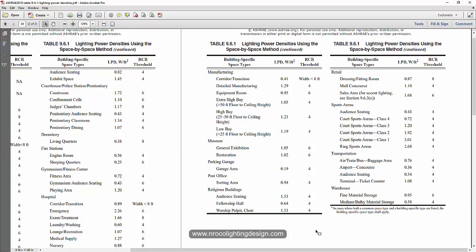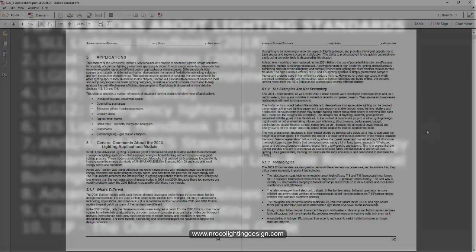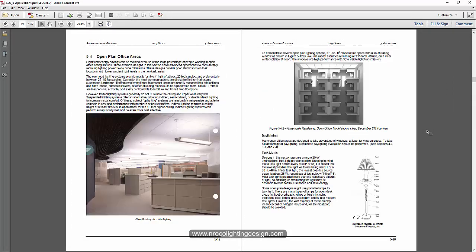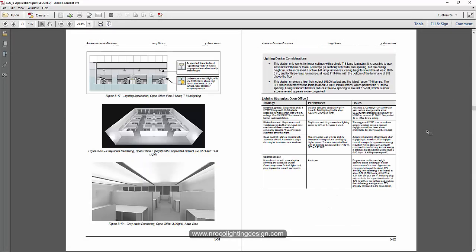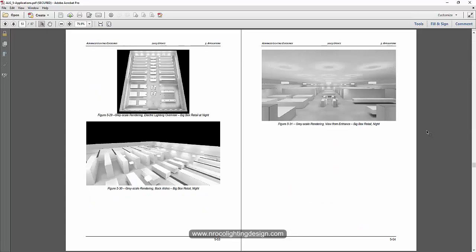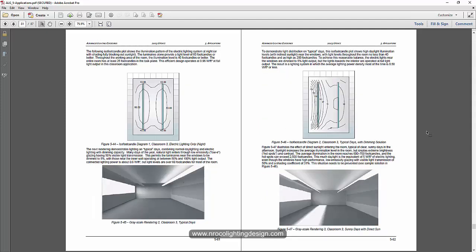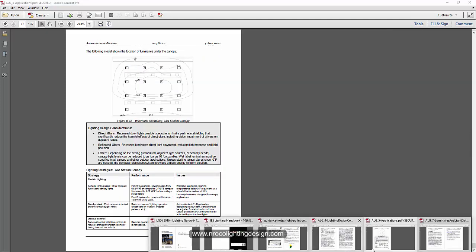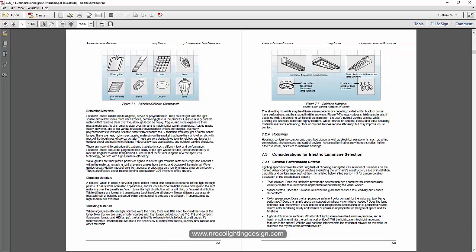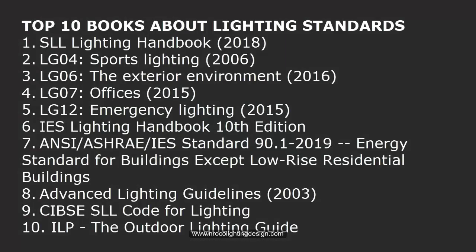Number eight is the Advanced Lighting Guidelines. I got this ebook from the internet and I'm lucky to have a copy — it's really a thick book. I printed it in our office and until now I haven't finished it; I just go through it whenever I have a project related to a specific topic. I'll check if I can still share the ebook link.